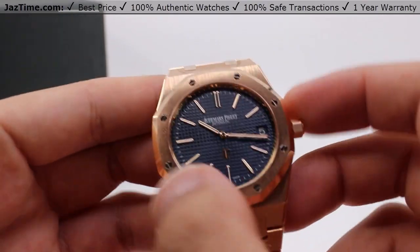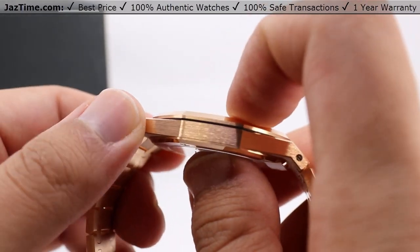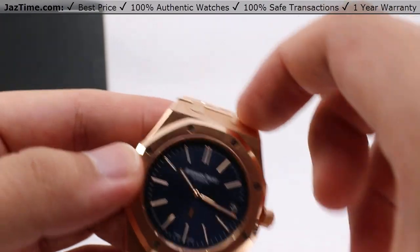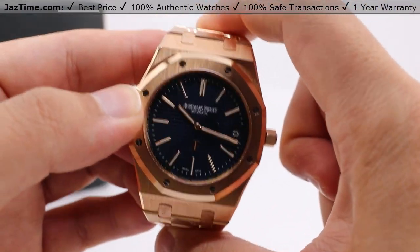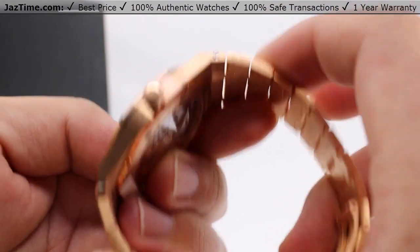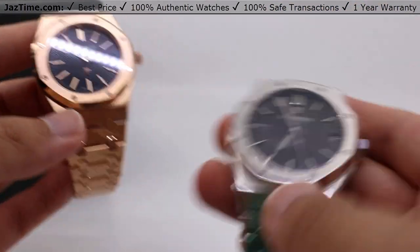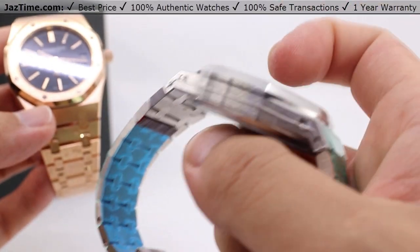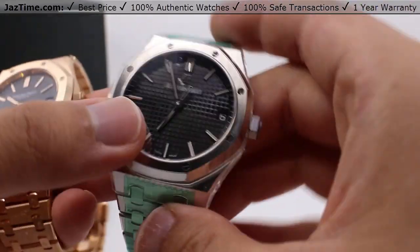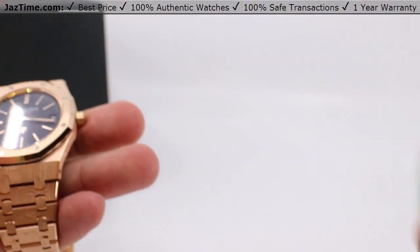This case measures 39 millimeters in diameter, 8.1 millimeters thick, and 48.5 millimeters lug to lug, with a maximum span of 51.5 millimeters if you count the bracelet. In every way, it actually measures less than that of the modern counterpart, the 15500ST, which is 42 millimeters in diameter, 10.4 millimeters thick, with a 52 millimeter overall span.